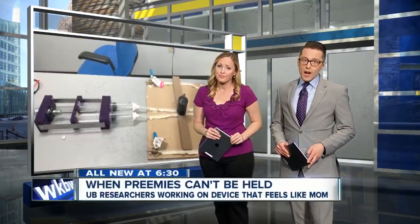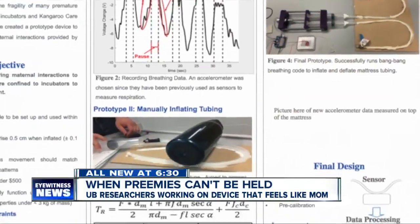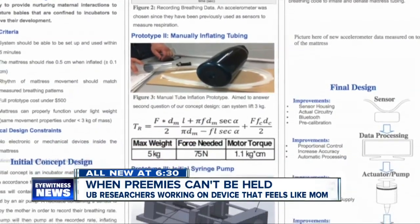All right, John, thank you. This is all new for you this morning. They are some of the smallest babies born, often so small their own mothers can't even hold them. Now a doctor at the University at Buffalo is working on a special device to help moms of premature babies bond more with their children. 7 Eyewitness News senior reporter Eileen Buckley shows us how.